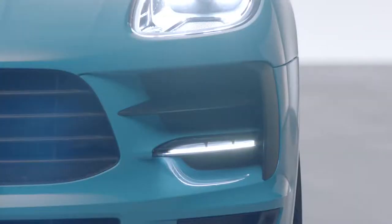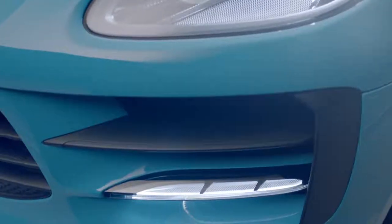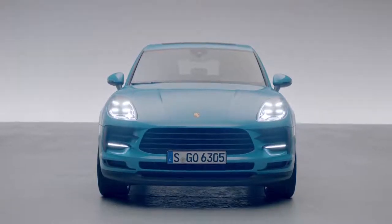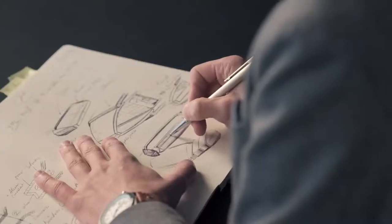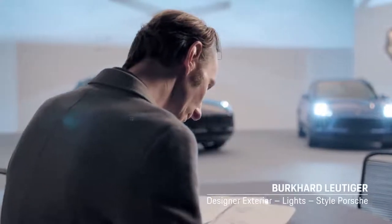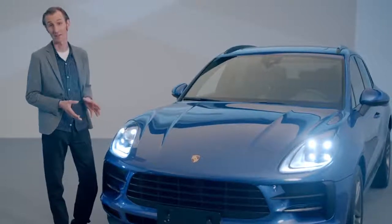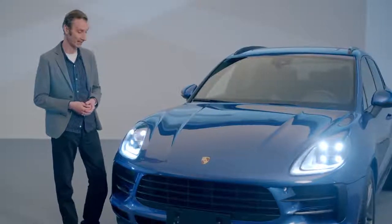We now have this really attractive front light module that gives the vehicle a really modern look at the front. New technologies give us designers the opportunity to devise ever more precise signatures that complement the exterior design. The LED standard headlights showcase the Porsche 4-point daytime running light in its purest form.